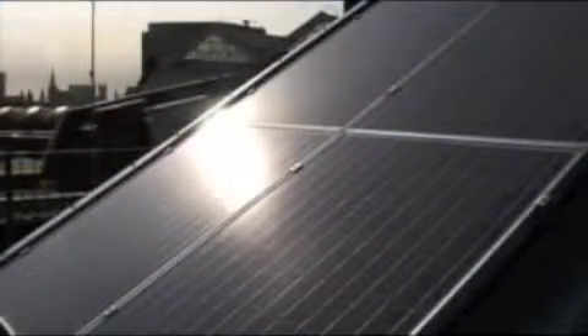Solar photovoltaics are a simple and practical way of powering buildings with clean energy.